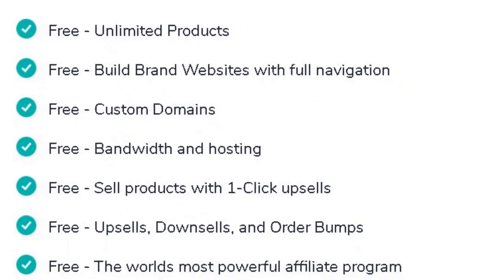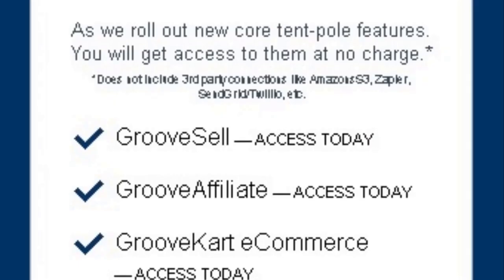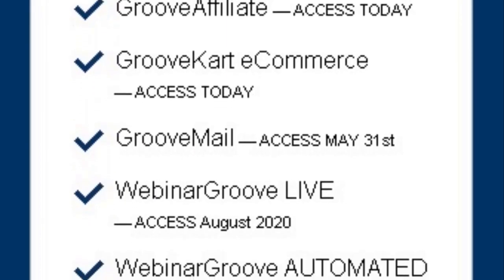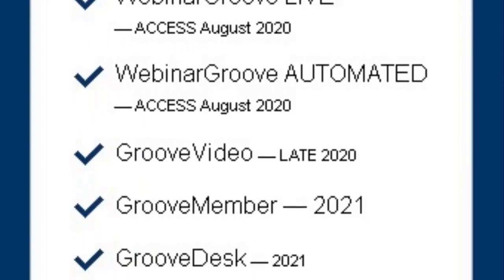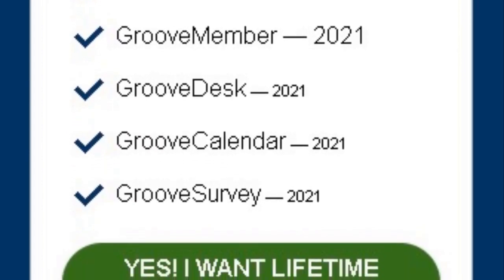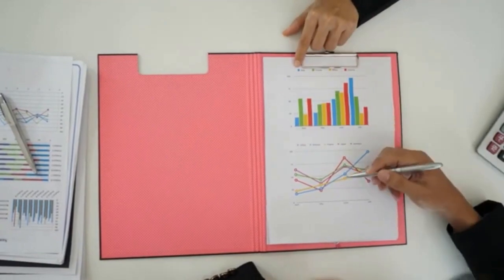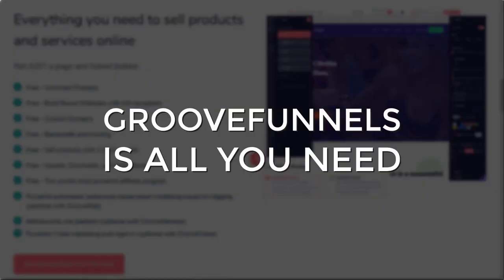With GrooveFunnels, you can get all the tools you need to run your entire online business. As part of a suite of top-of-the-line marketing products, GrooveFunnels also has an advanced shopping cart sales system, autoresponder software, webinar application, membership site platform, a built-in affiliate marketing program, and other tools for keeping track of your schedules, surveying your customers, and revolutionizing your video marketing, just to name a few. Forget about investing thousands a month to manage a never-ending set of tools and logins. GrooveFunnels is all you need.